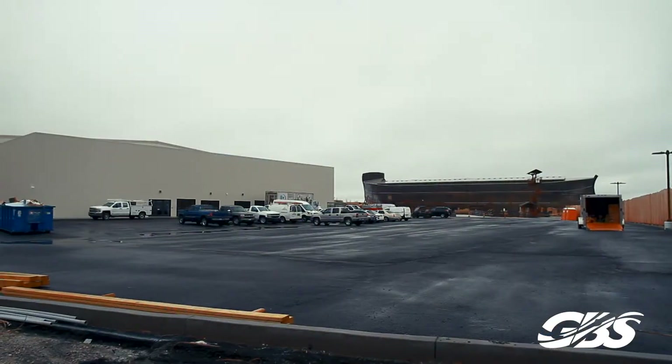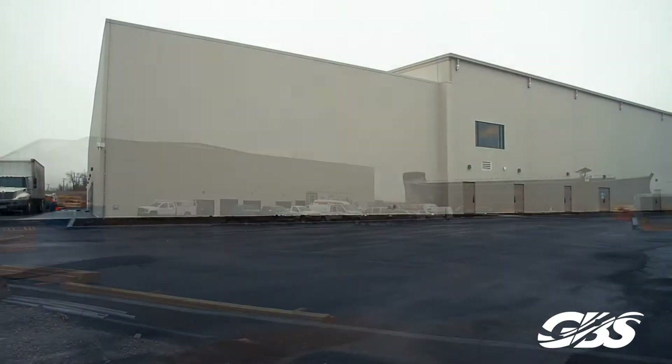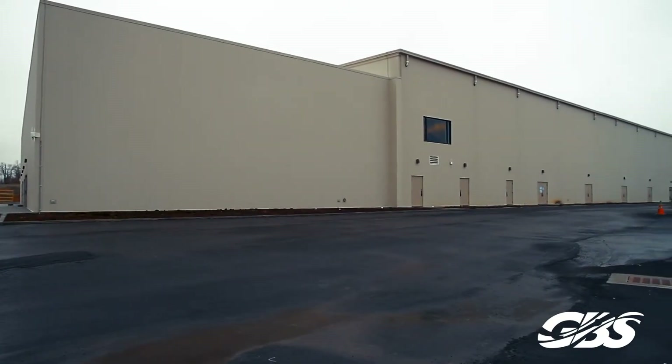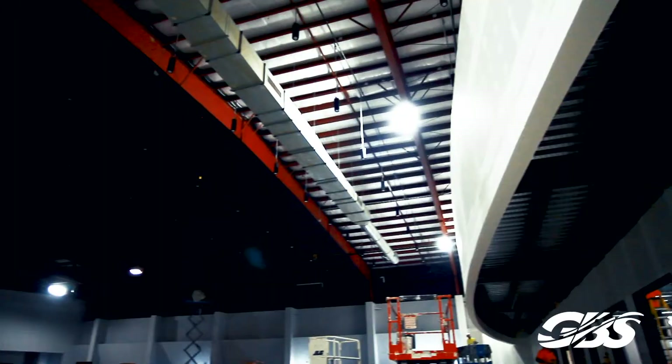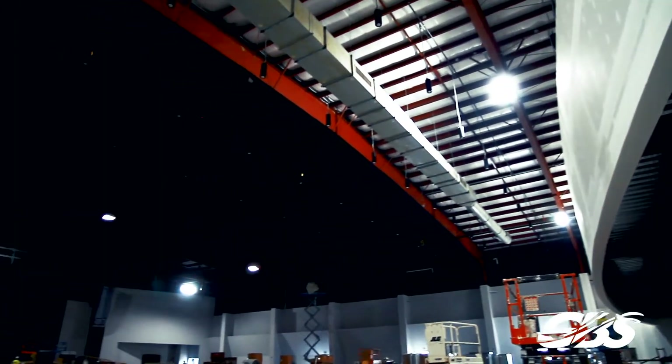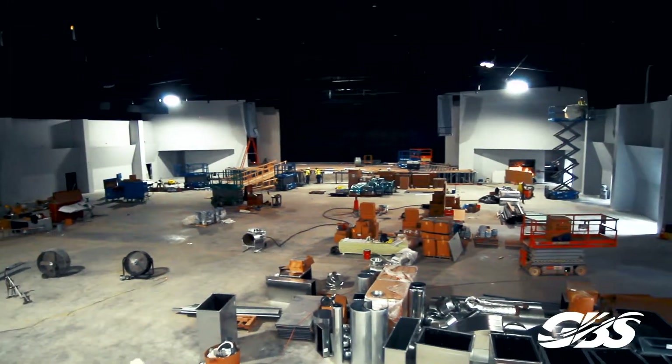This building is the Answers Center Theater. This is their first large theater project for the ARC facility. It's about 280 by 160.